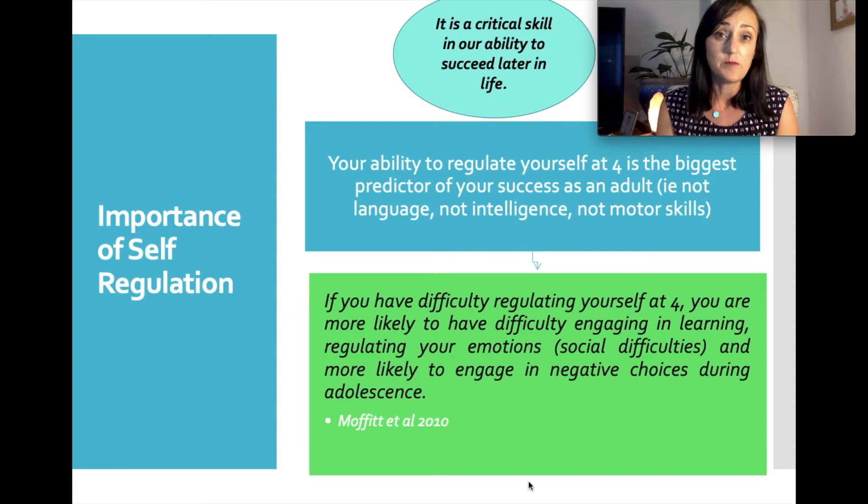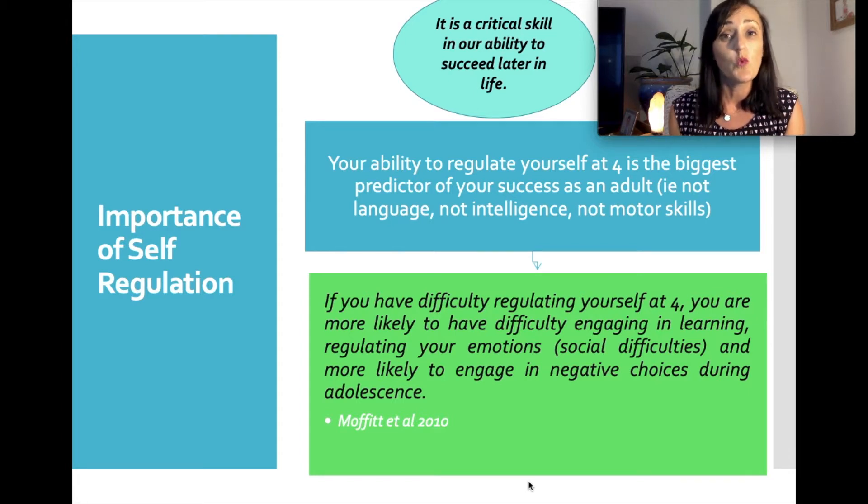The measures of success include the ability to maintain physical health, the ability to have a job and pay your bills, and also mental health and wellbeing. This is somewhat reassuring because it's not necessarily about your child's cognitive ability, sporting prowess or language skills — it's their ability to manage their behaviour and emotions at four that indicates greater success later on in life.